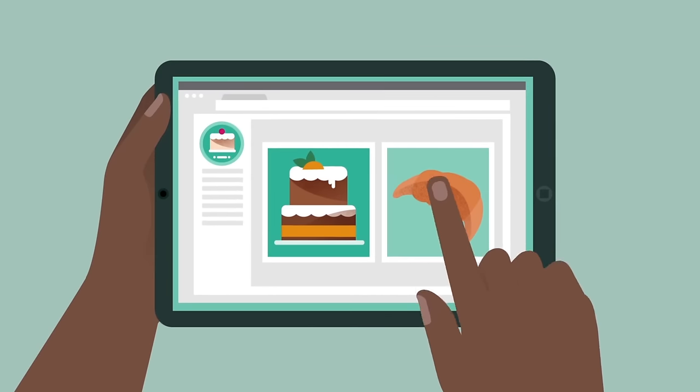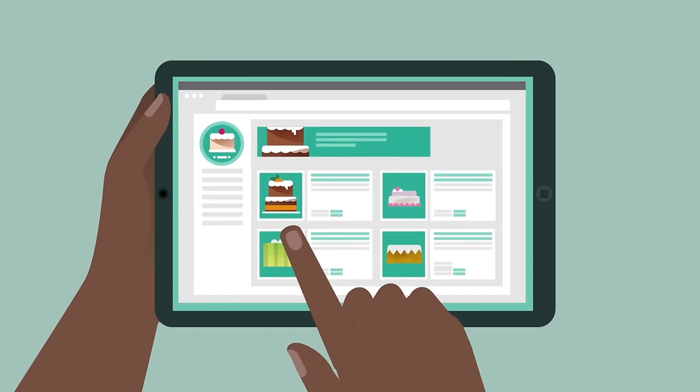Right, that's navigation sorted. Now let's talk about the style and the way your site looks and feels. Everyone has their own taste, but there are some general guidelines to follow. First, consider your page layout — it should be consistent across your site with similar fonts, images, and other design elements.